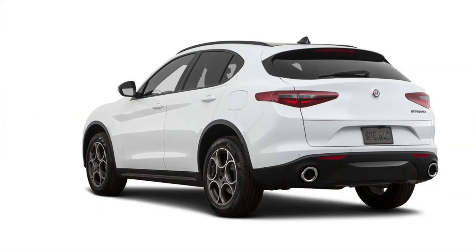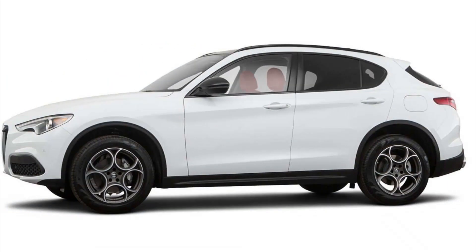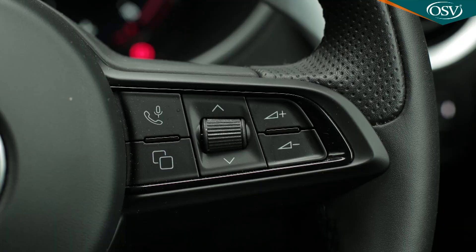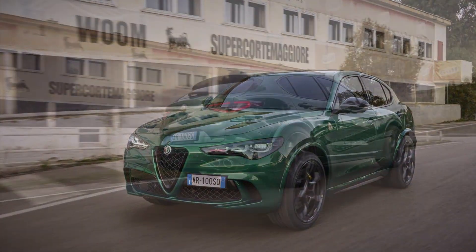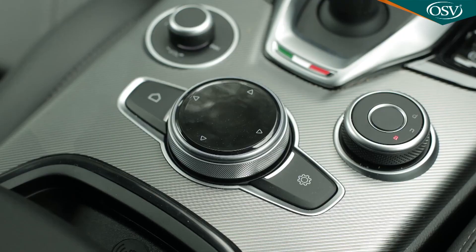Smooth leather surfaces embrace you, accented by aluminum trim that catches the light. The driver-focused cockpit puts everything at your fingertips, from the responsive infotainment system to the perfectly weighted steering wheel. The back seats offer ample space for passengers, who'll appreciate the panoramic sunroof's view of the sky.